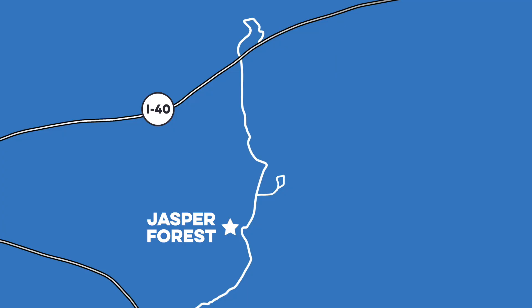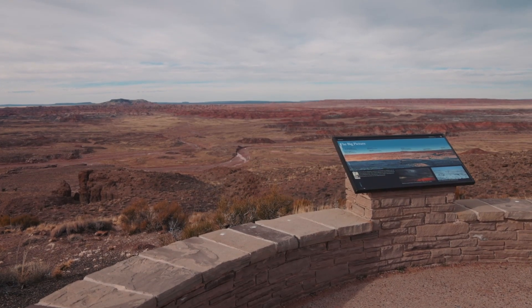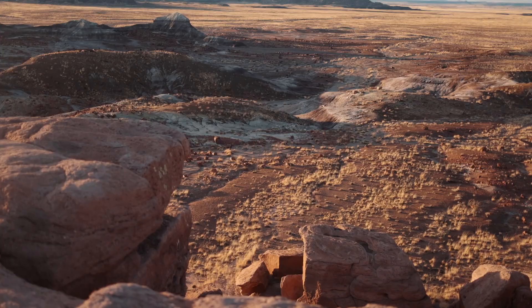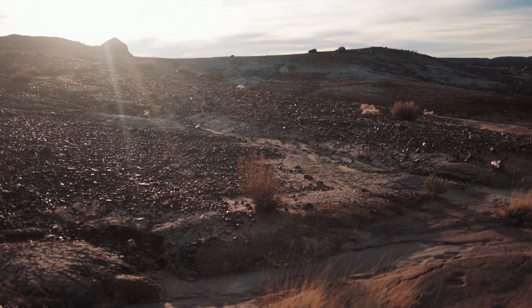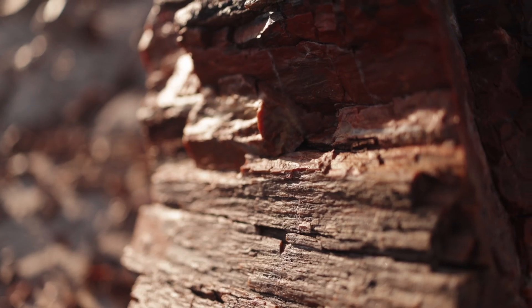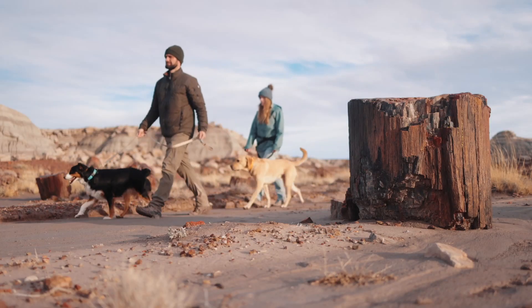A little south of there, we visited the Jasper Forest. You can walk out to the overlook and enjoy the views of the forest below, but you can also venture down a three-mile trail that winds through the Jasper Forest. At one point long ago, this site was a lush forest. Now you can see the remnants of that forest and the petrified wood scattered along the trail.